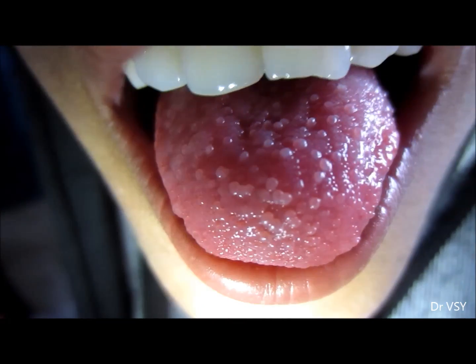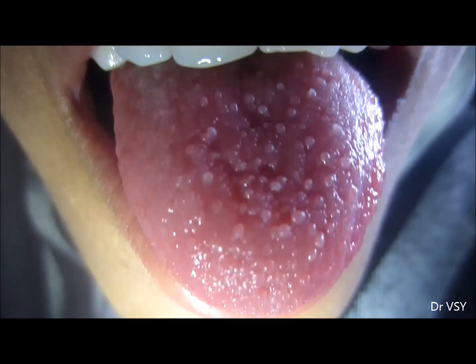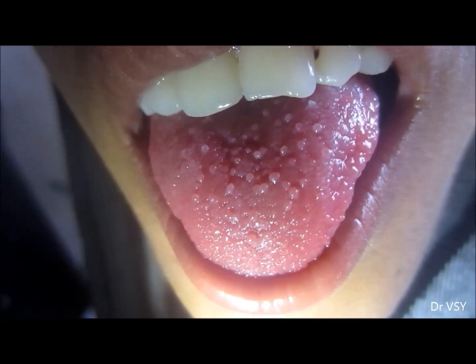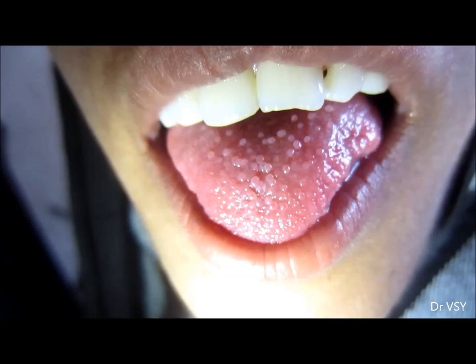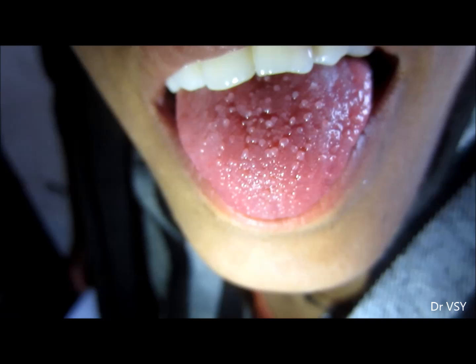Here you can see a tongue with some circular rounded structures. These are actually the fungiform papillae, which are mushroom-shaped. These papillae are responsible for the sweet and sour taste that we receive on the tongue.